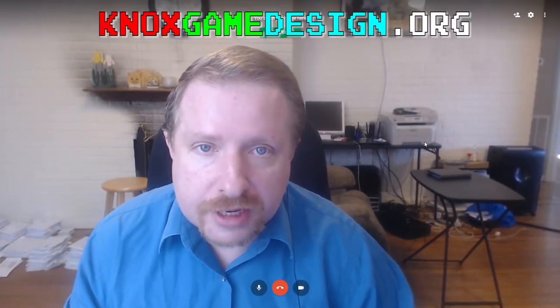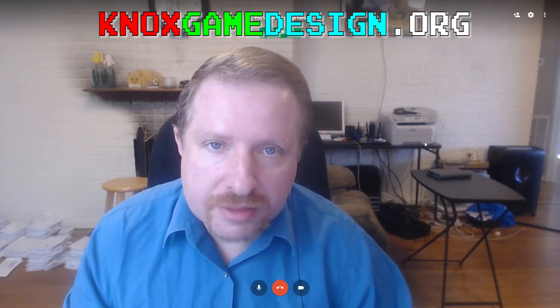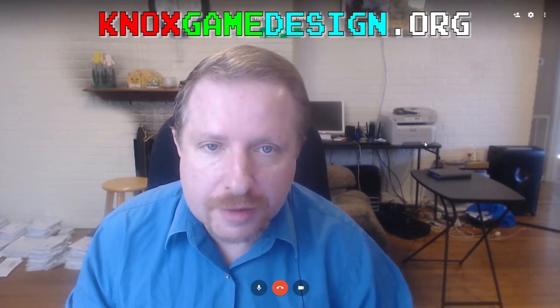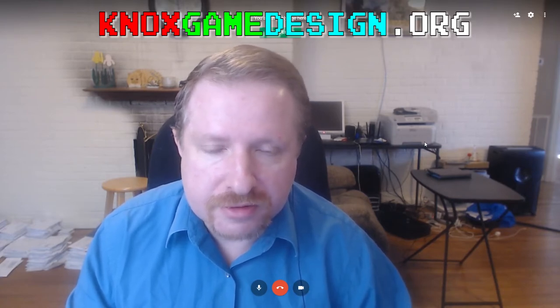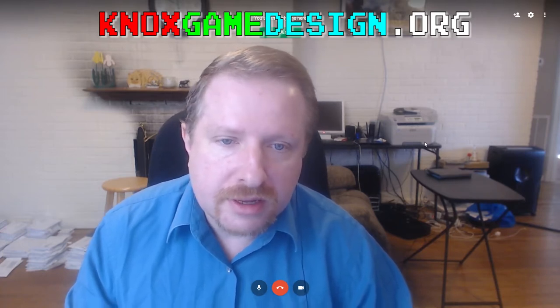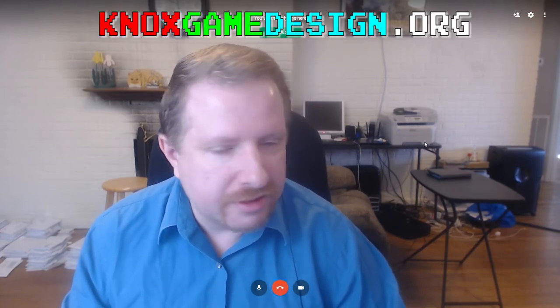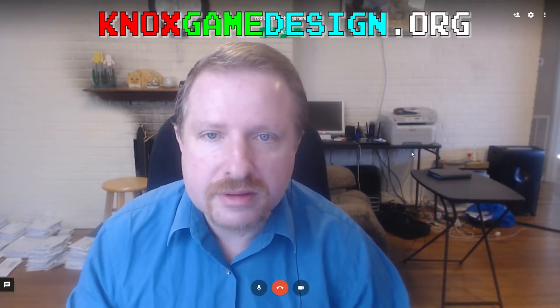Welcome everyone to Knoxville Game Design for November 2019. This is a monthly discussion of our game projects and topics in the games industry. My name is Levi Smith - you may know some of my games: TTY GFX Adventure and Kitty's Adventure. This month Dylan isn't going to be able to join us, so hopefully he'll be back next time.